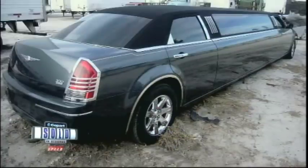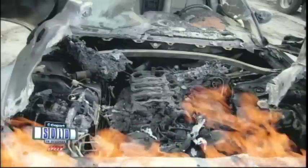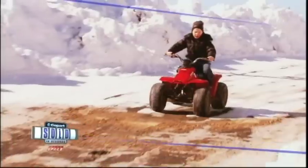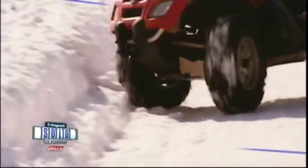Ever wanted to own a limo? This could be your chance, and this one is hot. And how one Copart customer has figured out how to make money off every toy he's ever owned. That's all right now on Copart Sold in Seconds.